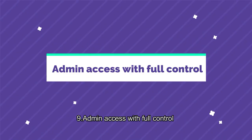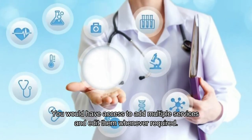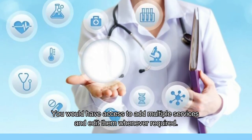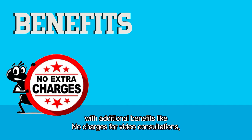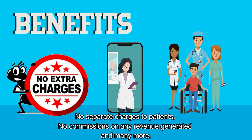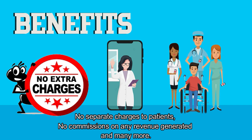Admin access with full control. You would have access to add multiple services and edit them whenever required. With additional benefits like no charges for video consultations, no separate charges to patients, and no commissions on any revenue generated, and many more.